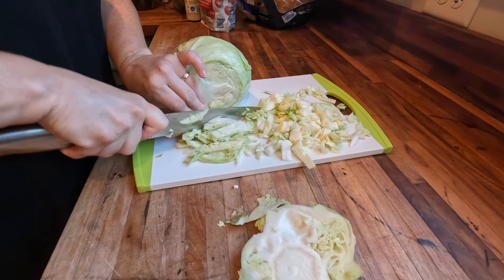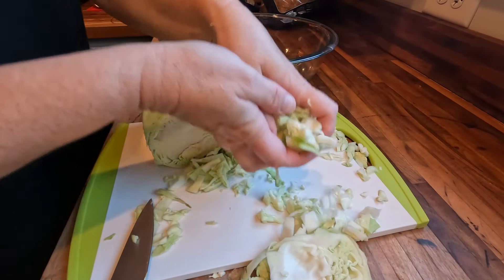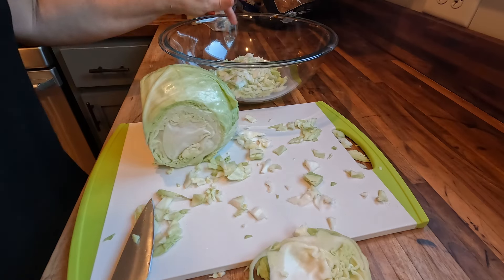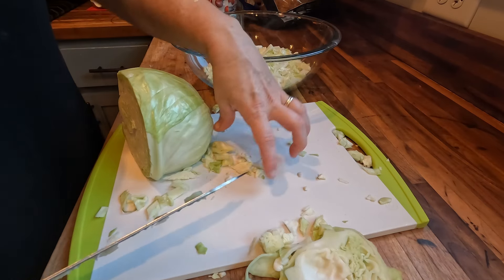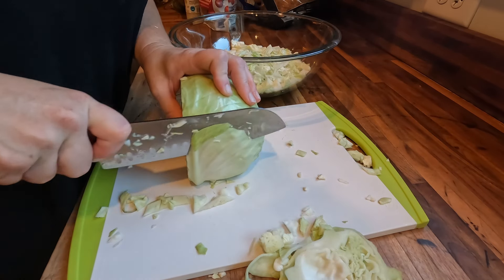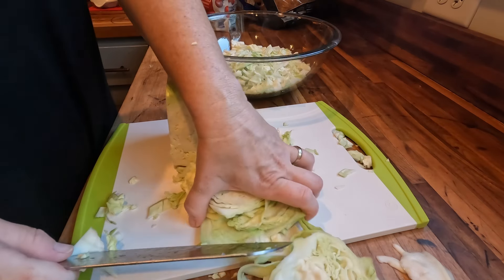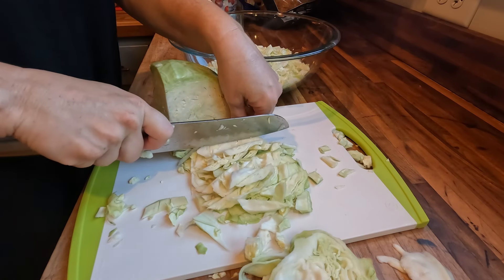I'm just going to slice this and then cube it into small bite-sized pieces, and go ahead and put everything in this large bowl. If I wasn't so averse to having a big food processor take up all the room in my sink and dishwasher, I would use that — but to me it's just easier sometimes to get out the cutting board and knife. Shredding or chopping it in your food processor is also a really good way to prepare this.